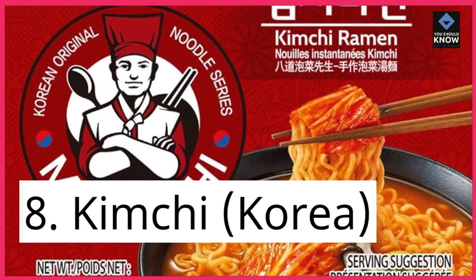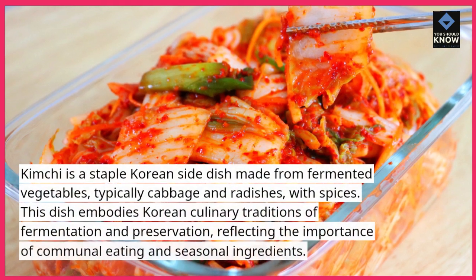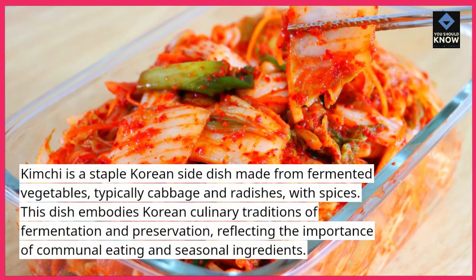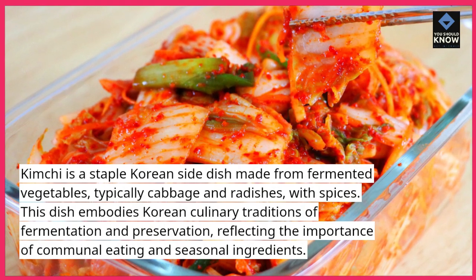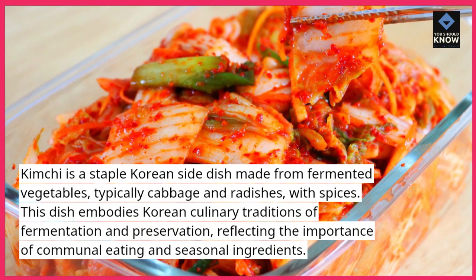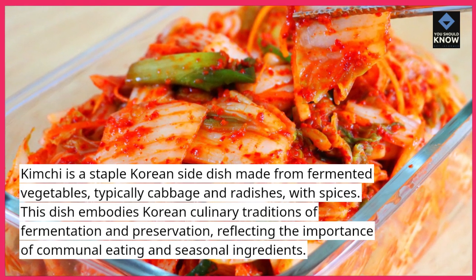8. Kimchi, Korea. Kimchi is a staple Korean side dish made from fermented vegetables, typically cabbage and radishes, with spices. This dish embodies Korean culinary traditions of fermentation and preservation, reflecting the importance of communal eating and seasonal ingredients.